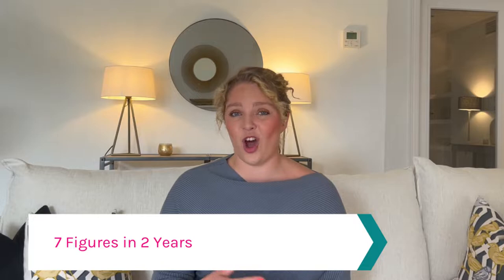What is homestaging? If you've ever heard the phrase 'stage a property' or 'stage a home' and wondered what that actually means, then you have come to the right place.